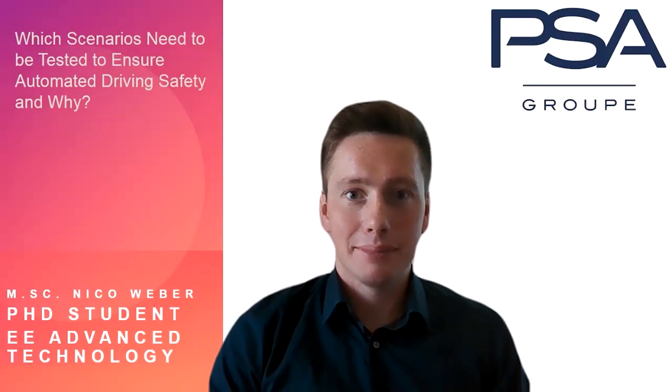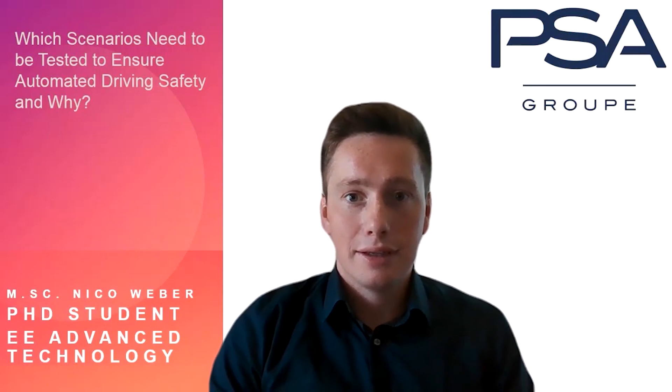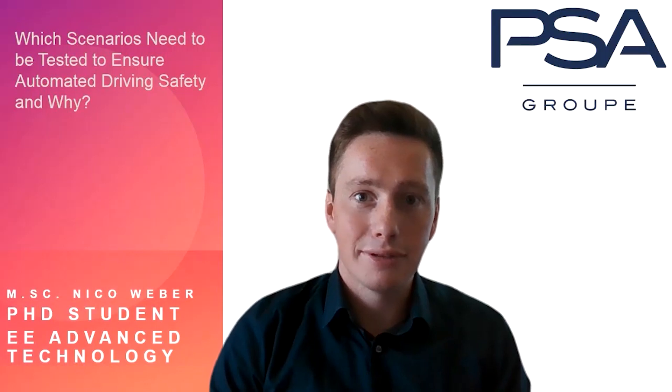Welcome everybody! My name is Nico Weber and I'm a PhD student at the department EE Advanced Technology at Opel Vauxhall Group PSA. Thank you for joining me for today's presentation evaluating the question which scenarios need to be tested to ensure automated driving safety and why.